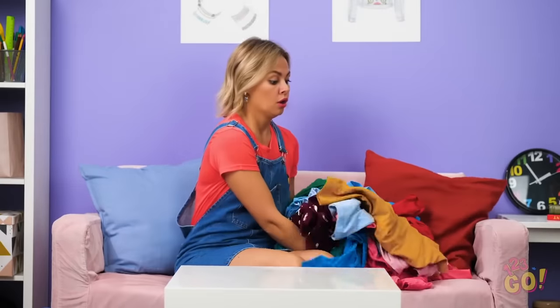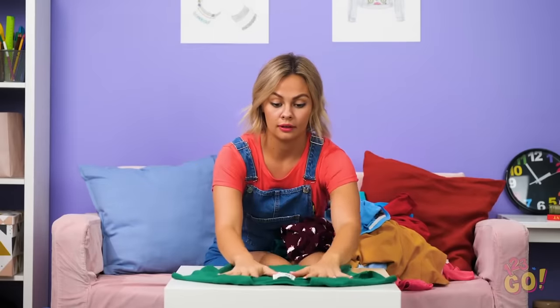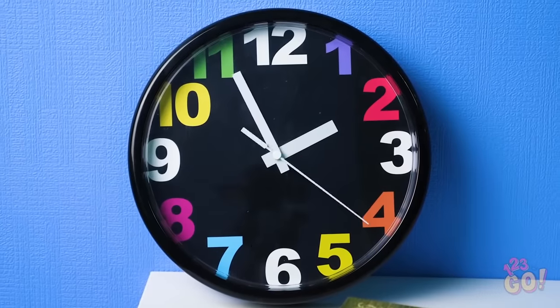This is what you get for waiting three weeks to do your laundry, Vicky. Better start folding. Geez, Vic, it took you that long to fold one shirt? At this rate, you'll be folding clothes till Christmas.